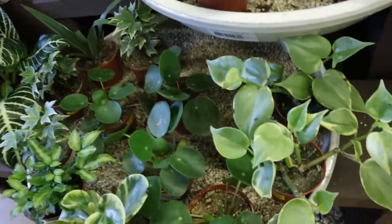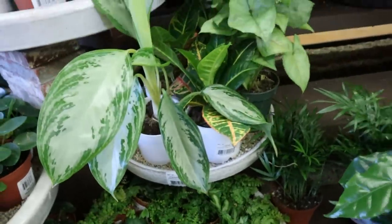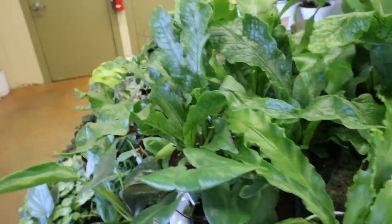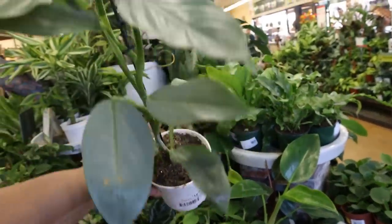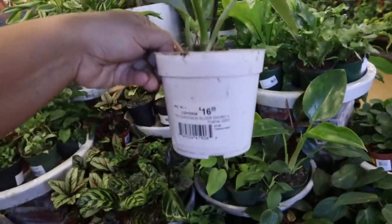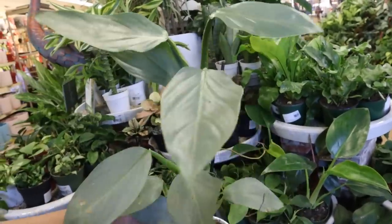They've got some peperomias, ferns — these are great for terrariums. And some smaller Aglaonemas, some smaller ferns, crocodile fern. And a four-inch $16.99 Silver Sword — that's not a bad price. I mean, this could go easily into a six-inch basket already and it's growing quite a bit.